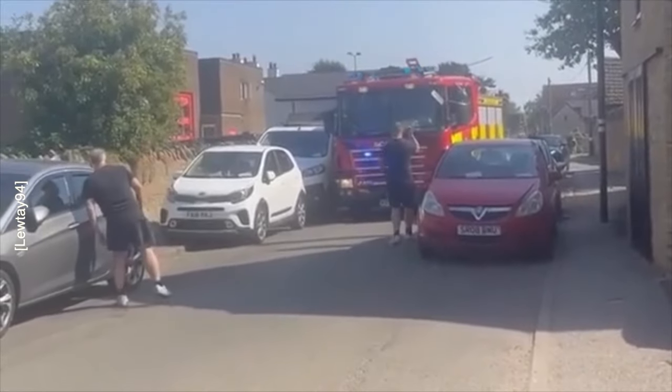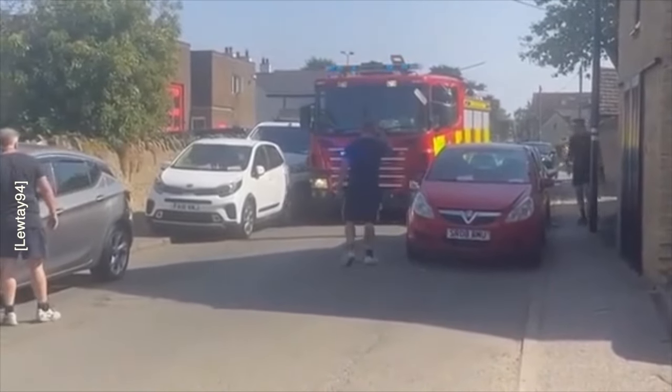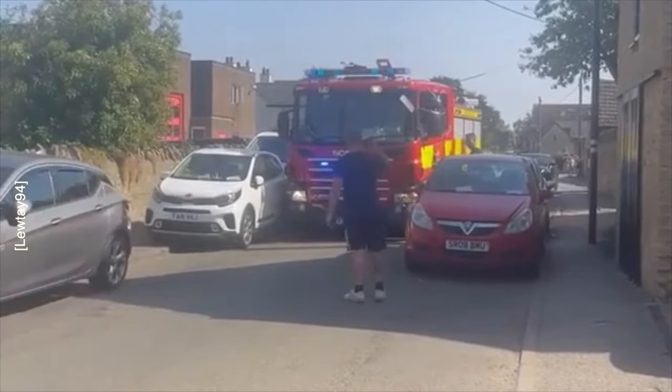But what do you think about this dodgy parking? Let us know in the comments below. And remember, next time you leave your car parked and unattended, just think: could an emergency vehicle get by?